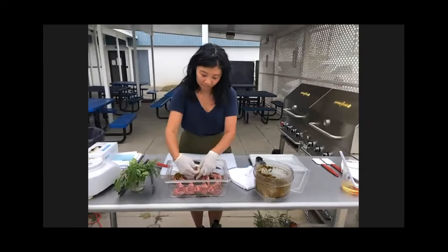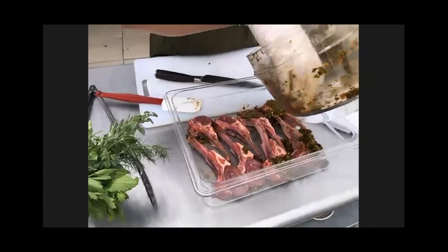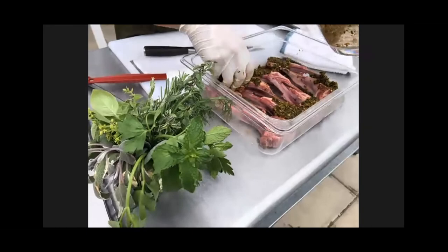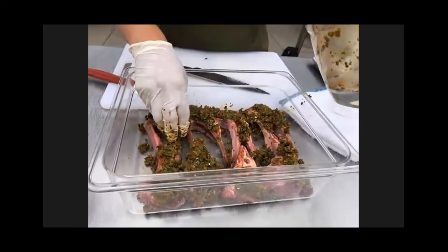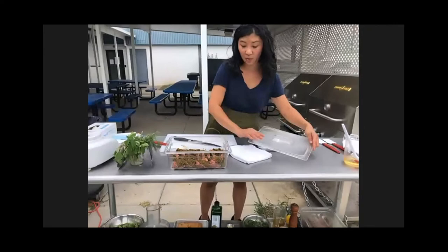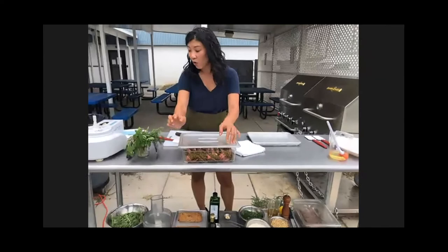We are going to apply the paste to our chops and get a nice good coating on there — it doesn't have to be gorgeous. We'll use the rest on the fat and connective tissue in between. Then you are going to let these lamb chops sit for at least two hours, up to 12 hours. Always remember when handling raw meat that you should either wash your hands after or wear gloves while doing it.